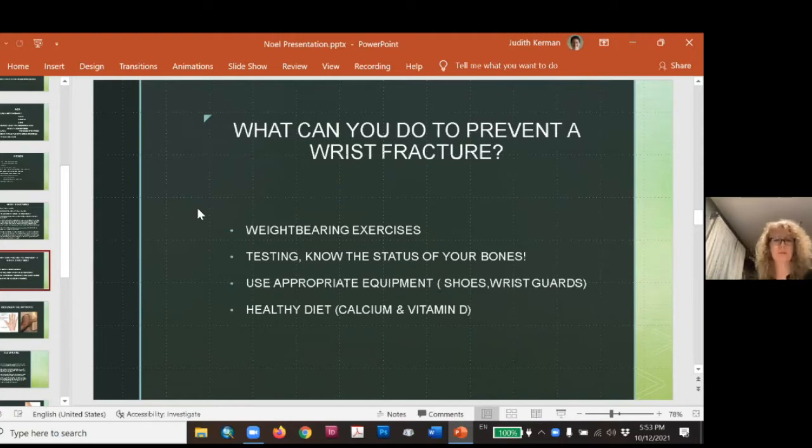We can't wrap ourselves in bubble wrap to prevent a wrist fracture. Weight-bearing exercise is good for us. It's a good idea to know your bone density and whether you're at risk. If you're going to snowboard or rollerblade, have wrist guards. If you're going hiking, make sure you have appropriate shoes. It sounds silly but it helps — it won't completely stop it, but at least you've done what you can. A healthy diet, some calcium and vitamin D — and toward the end, I have some thoughts on food, diet, and supplements.